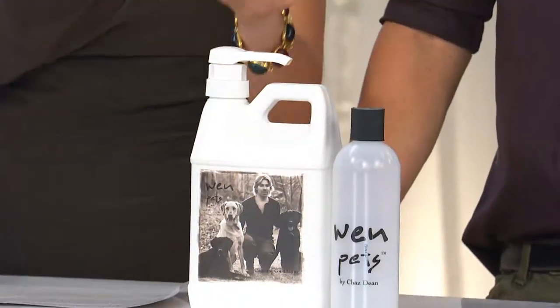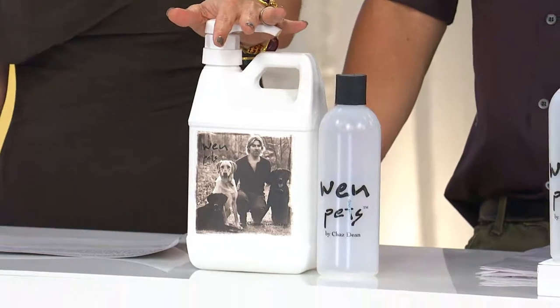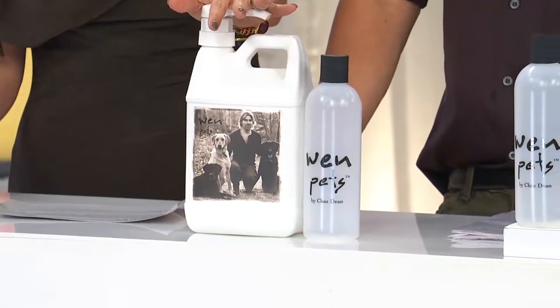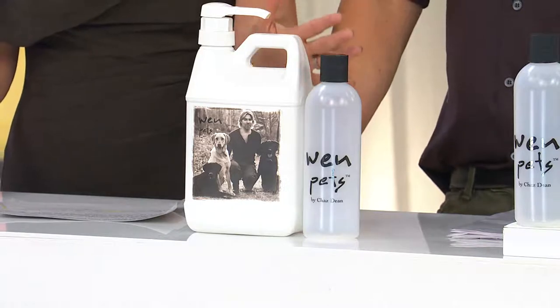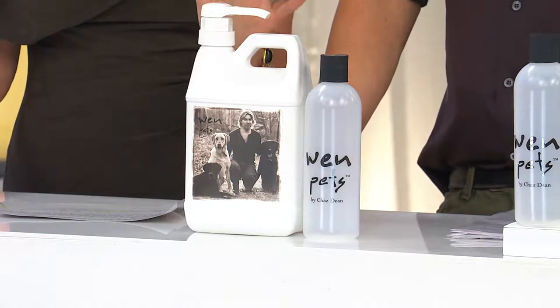We came up with the WEN Pets Cleansing Conditioner. It's a $95 value that we are doing for $31 less — just $64. We're also doing free shipping and handling. Over 19,000 have been ordered.